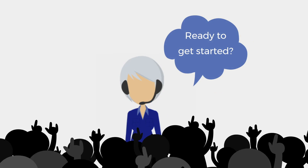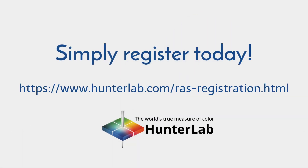Ready to get started? Simply register your instrument for HunterLab's Remote Access Support today.